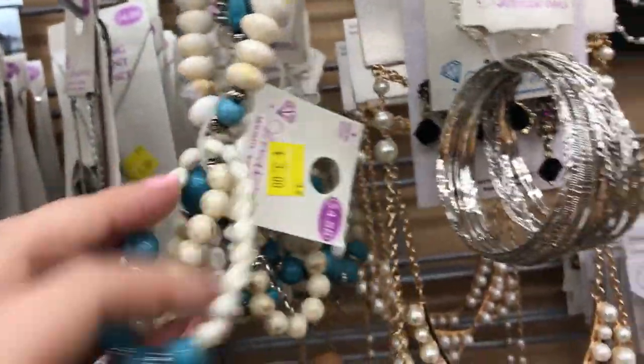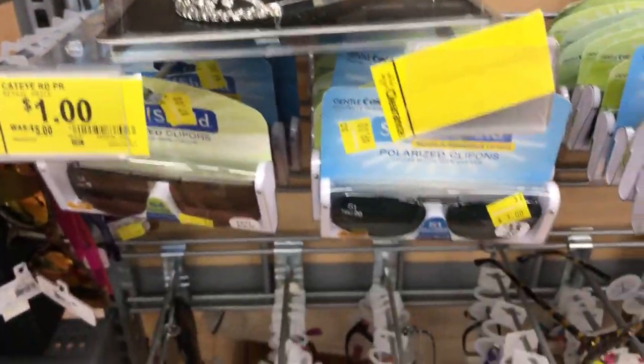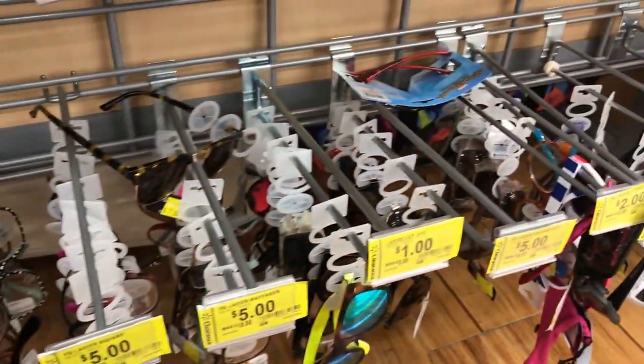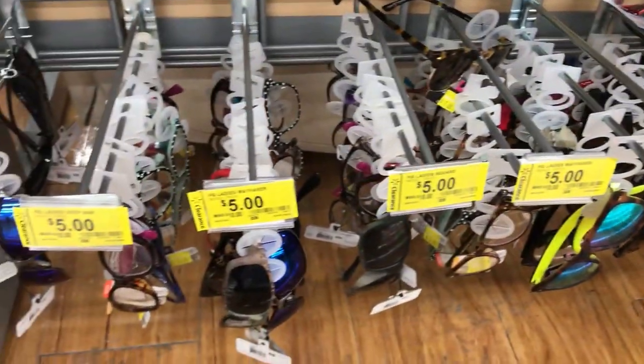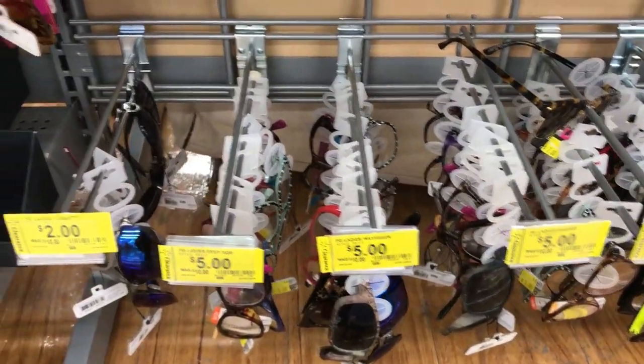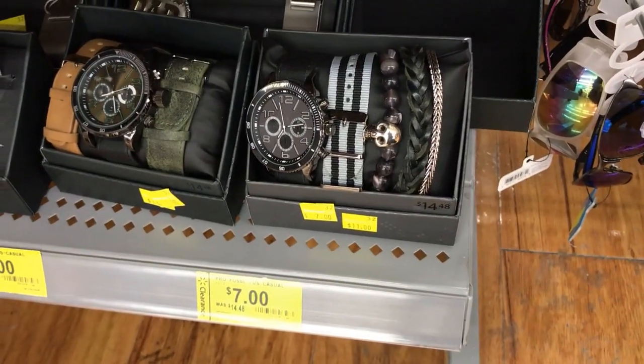Little packs of bracelets are three dollars. Sunglasses are as low as a dollar, but mostly two to five dollars. They have little watch sets for seven dollars.